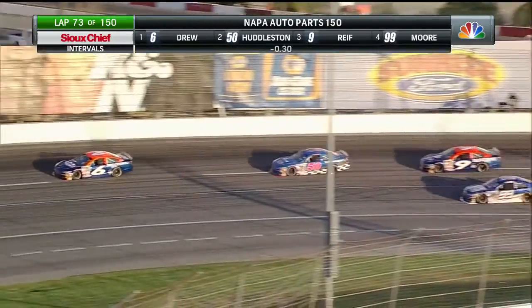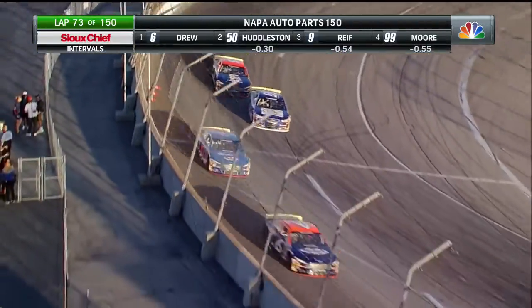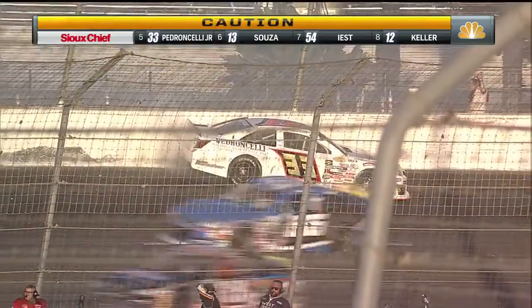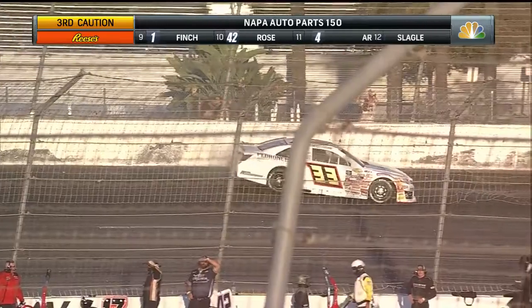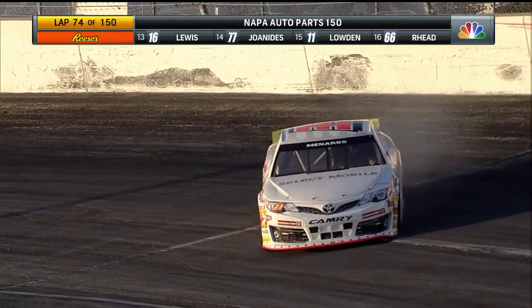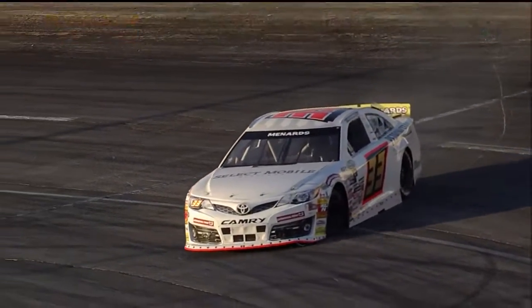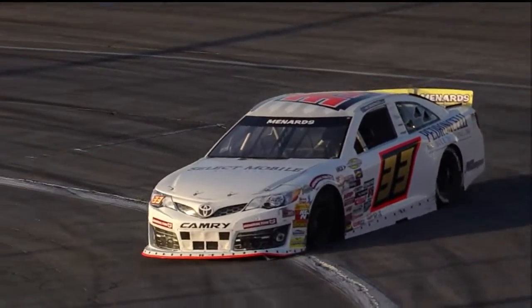Looks like Jake Drew going to hold on to that top spot. The battle now on for third. Cole Moore to the bottom side of the racetrack — going to slide up right there in front. And now caution again. P.J. Pedroncelli turns sideways. Boy, P.J. had such a good night going. Started on the front row, been running up near the front of the field all night long. And he is going to go a lap down.